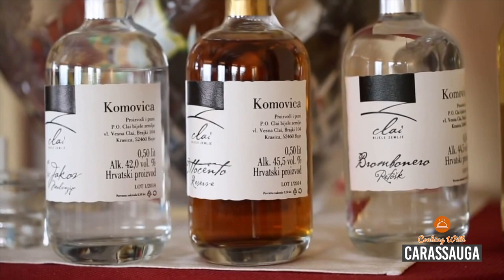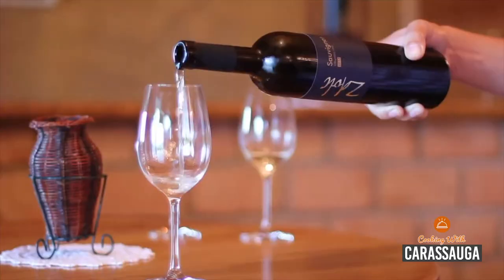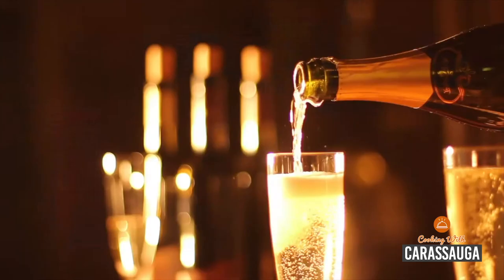There are more than 300 geographically defined wine producing areas in Croatia, some of which are showcased at our pavilion. There's something to delight every palate and we are happy to share with friends. Discover Croatia. Enjoy! Dobar tek!